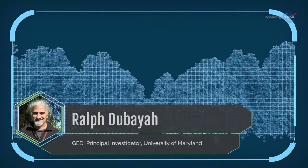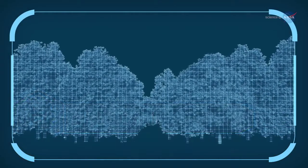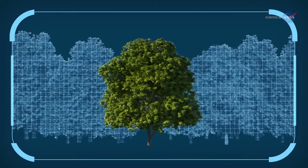Dr. Ralph Dabaya, JEDI Principal Investigator at the University of Maryland, says this instrument will map forests in high resolution and three dimensions, revolutionizing the way researchers monitor them.